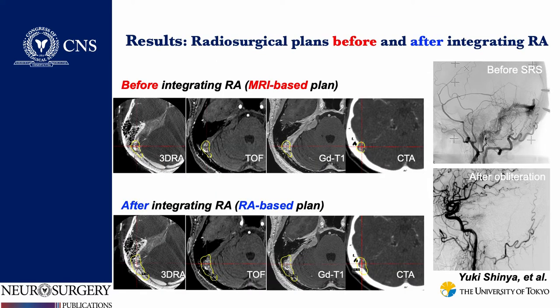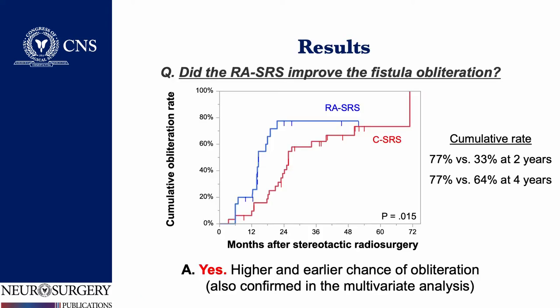We are showing radiosurgical plans before and after the integration of rotational angiography. For a right transverse sigmoid DAVF, 3D rotational angiography imaging clearly visualized the detail of the fistula.